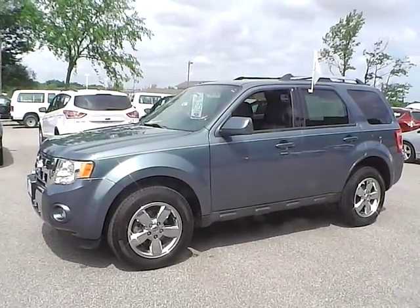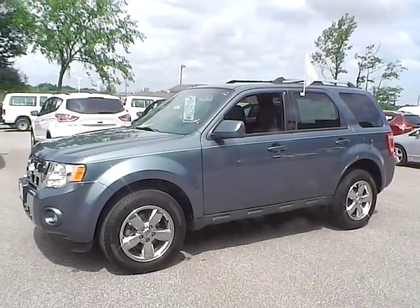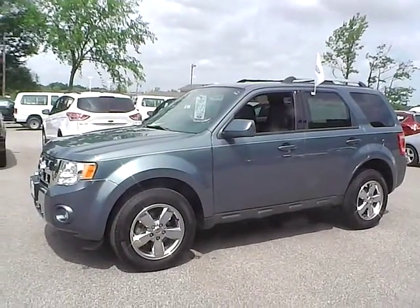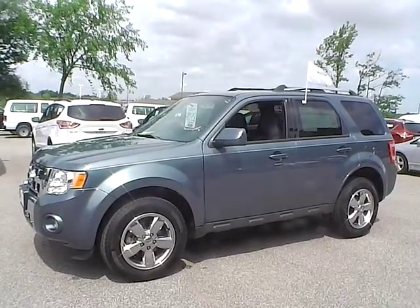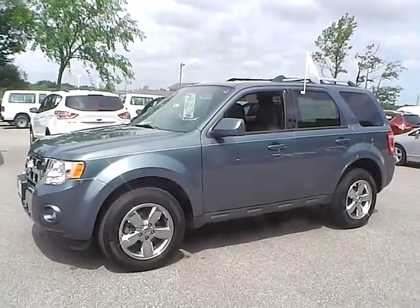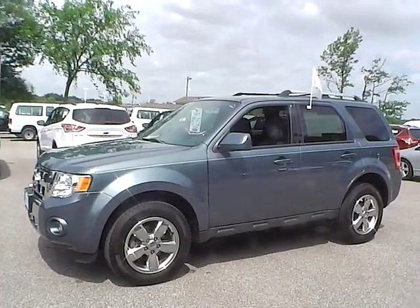Today we have a 2011 Ford Escape Limited. It has a 3.0 liter Duratec V-Six engine. It is steel blue in color and has a charcoal leather interior. It currently has 31,455 miles and is covered under a Ford certified pre-owned warranty.